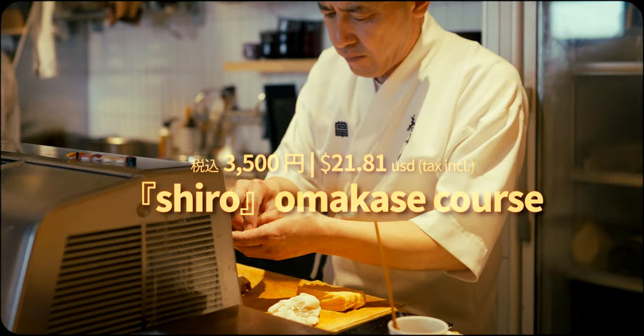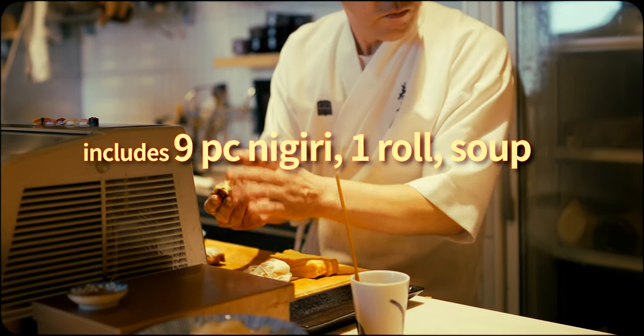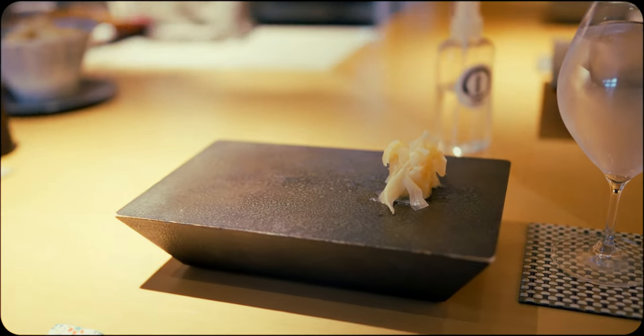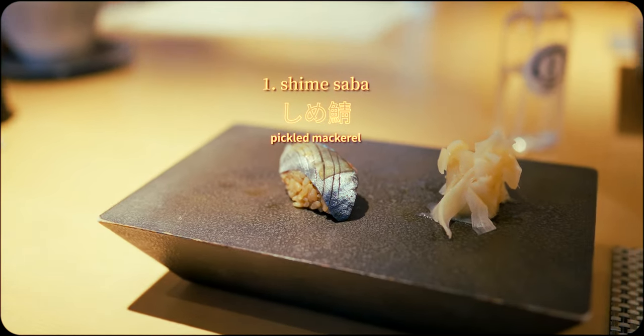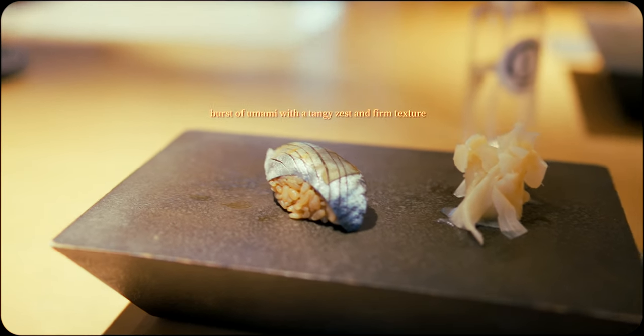At a mere 3,500 yen, their Shiro Omakase course is truly one of the most affordable I've ever come across in Japan. This is a fairly standard piece count for the price point and was just the right amount of food for lunch, and since it's omakase style, the selections change according to the chef's recommendation on the day.